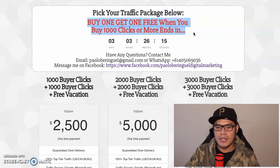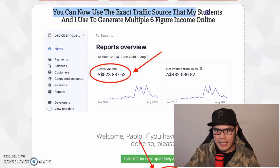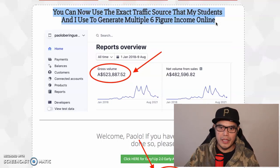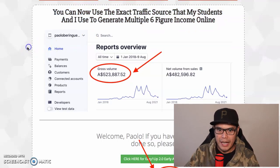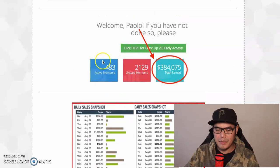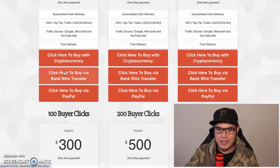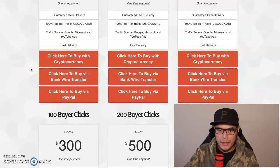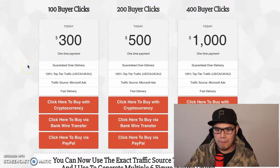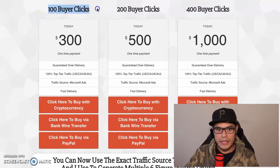If you scroll down further, it says you can now use the exact traffic source that my students and I used to generate multiple six-figure income online. You can see some of my affiliate accounts - on this account it's $523,000, on this other account I made $384,000 with ClickBank affiliate marketing. You just simply select the number of clicks you want to purchase.